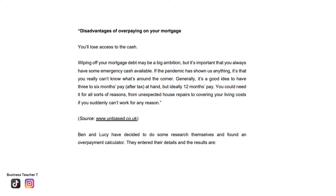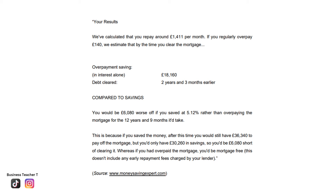Ben and Lucy found an overpayment calculator and entered their details. Results: their current repayment is approximately £1,411 per month. If they regularly overpay by £140, they could save £18,160 in interest alone and clear the debt two years and three months earlier. Compared to saving at 5.12%, they would be £6,080 worse off if they saved rather than overpaid — after 12 years and 9 months, they would still owe £36,340 on the mortgage but would only have £30,260 in savings, leaving a £6,080 shortfall. If they had overpaid instead, they would be mortgage-free.